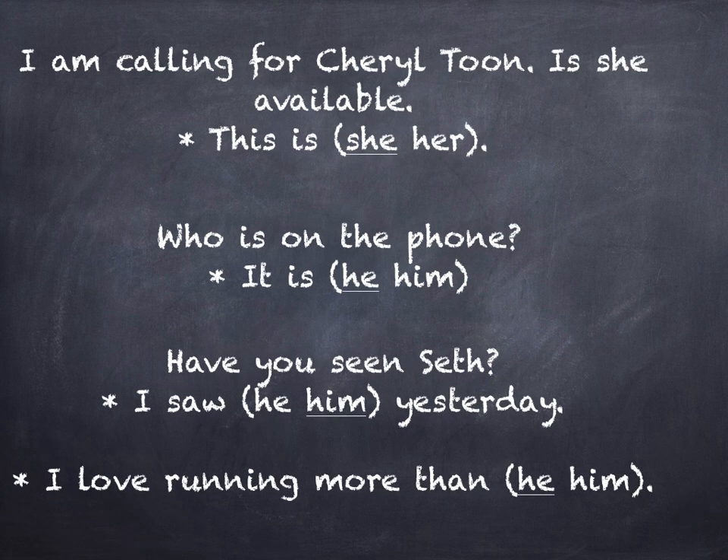Now let's talk about these one at a time. I'm calling for Cheryl Toon. Is she available? I respond by saying, 'this is she.' 'Is' is a linking verb, and the pronoun that follows must be in nominative case. Therefore, I should respond by saying this is she. Who is on the phone? It is he. I know many of you say 'it is him,' but in this case 'is' is again a linking verb. Therefore, you must use the nominative case pronoun, which is he.